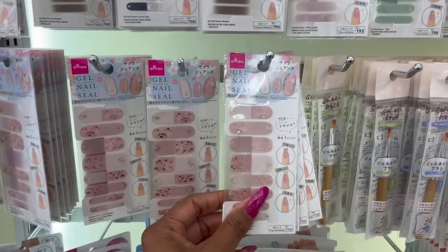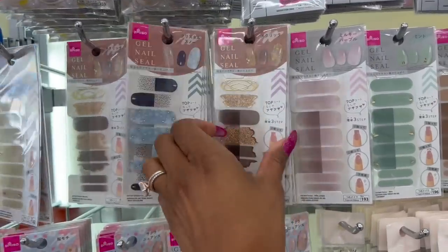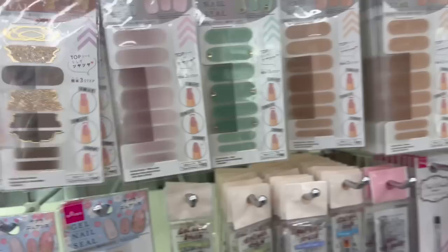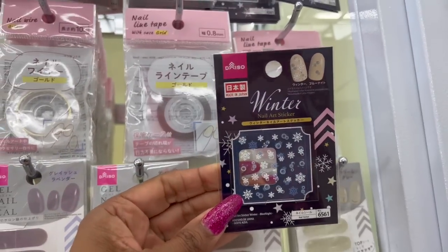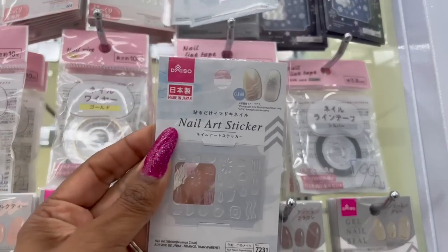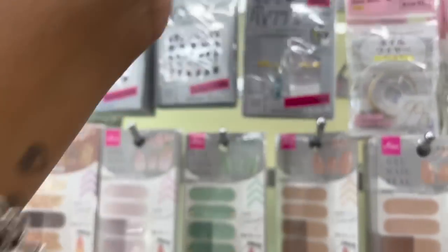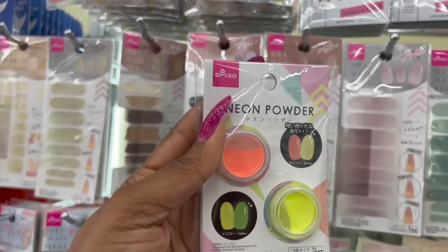They also have new gel nail seals out. How pretty is this one — very wintry. I like this one too. I wish the steps were in English though. They have winter nail stickers — how pretty is that? They also have nail art stickers. I don't really do this because I'm not good at it and I don't have the patience for it. And I always wanted to try this neon powder — isn't that cool? $1.75.